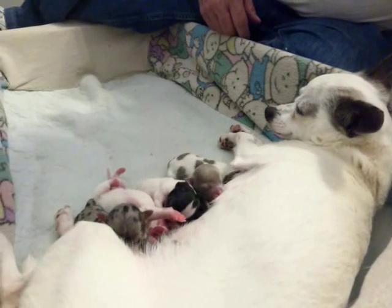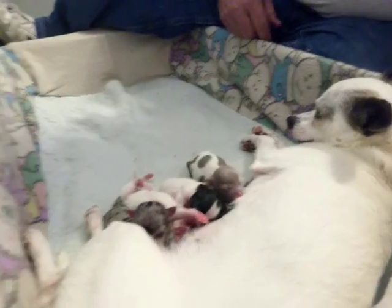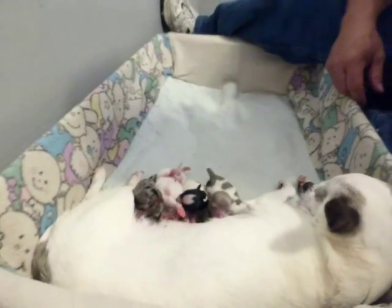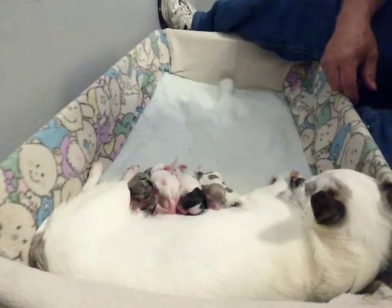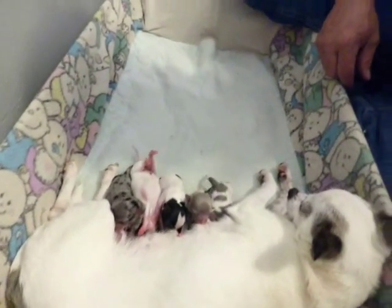So these guys are all doing real well. We'll continue to monitor them and make sure they're progressing right. In about four or five weeks we'll post on the website what's available. If you want to see them before then, you can make an appointment and come — we're happy to show you.